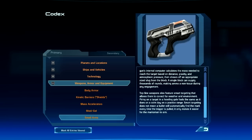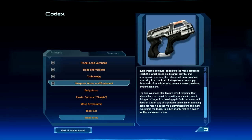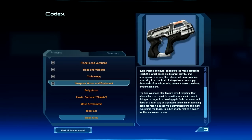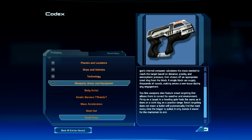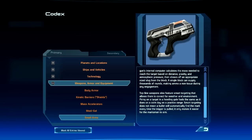A single block can supply thousands of rounds, making ammo a non-issue during any engagement. Top-line weapons also feature smart targeting that allows them to correct for weather and environment — firing on a target in a howling gale feels the same as it does on a calm day at the practice range. Smart targeting does not mean a bullet will automatically find the mark every time the trigger is pulled; it only makes it easier for the marksman to aim.